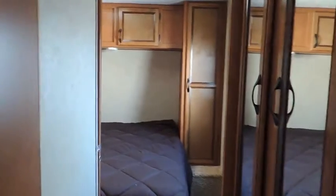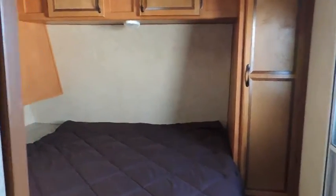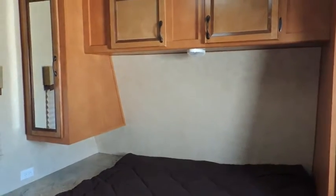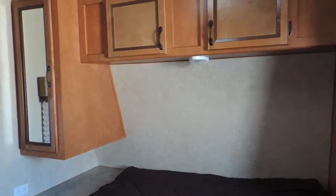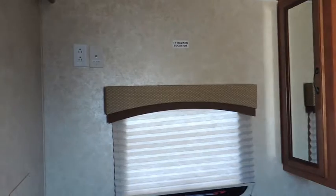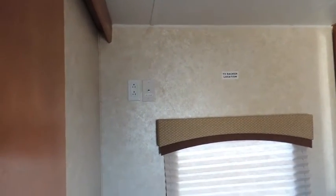As we walk down the hallway, we come into the queen-size bedroom. It's got the queen bed with your surround cabinets and a mirror front closet on that side. Right there is your entrance door to get you in and out of the trailer. Day-night shades, and you've got a place to put your TV up here with your hook-up. We've got the pocket sliding doors.